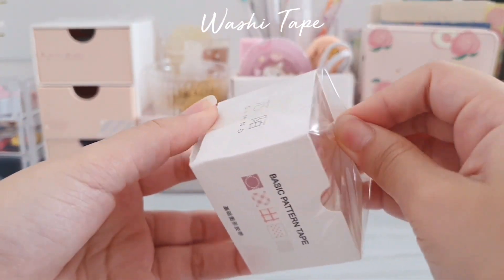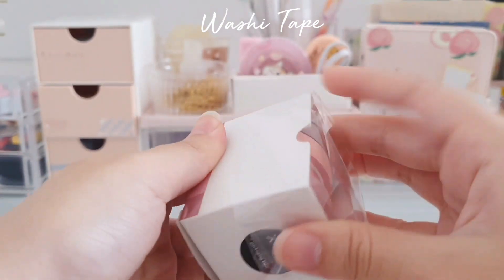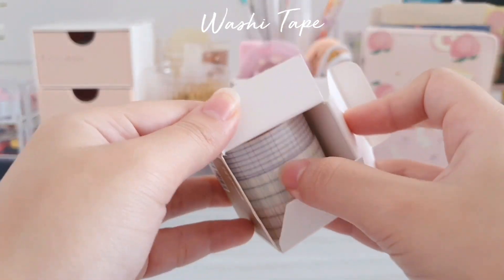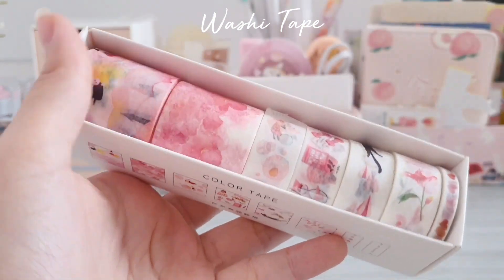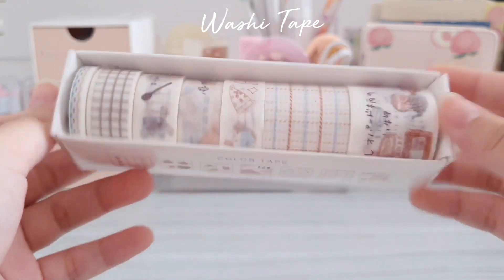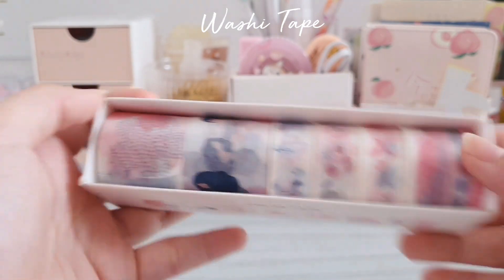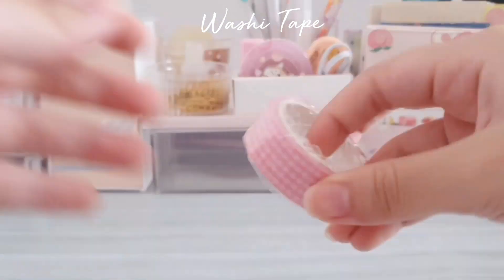Next I got this set of five basic pattern washi tape. I also bought a solid color washi tape set that is supposed to be cherry blossom themed. Next I got a set of three grid pattern washi tape. I also got this set of eight pink washi tapes, one that is orange in color, one that is a pink washi tape, and another that is a pink plaid pattern washi tape.